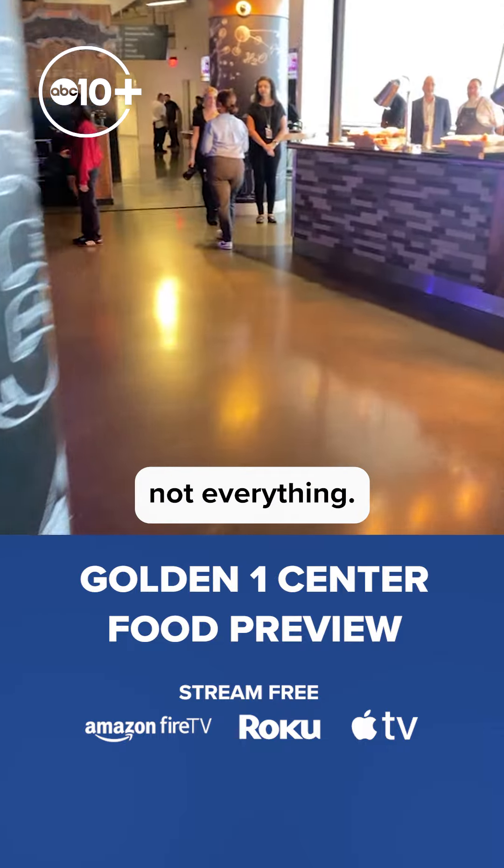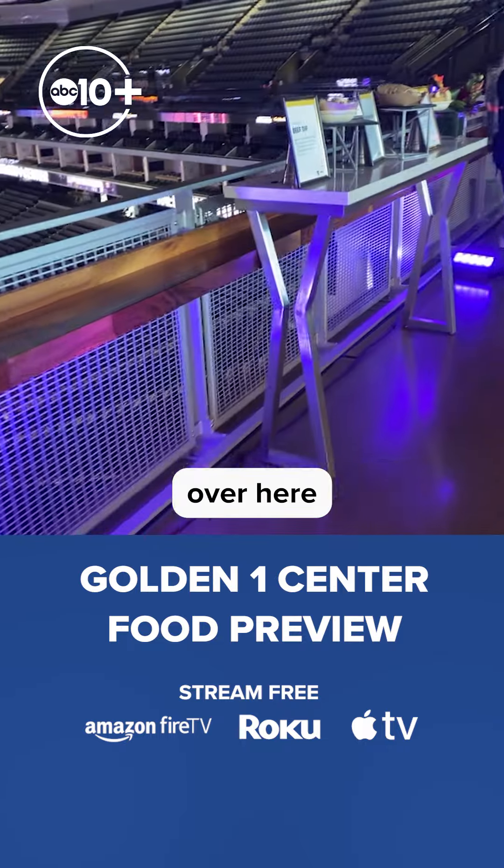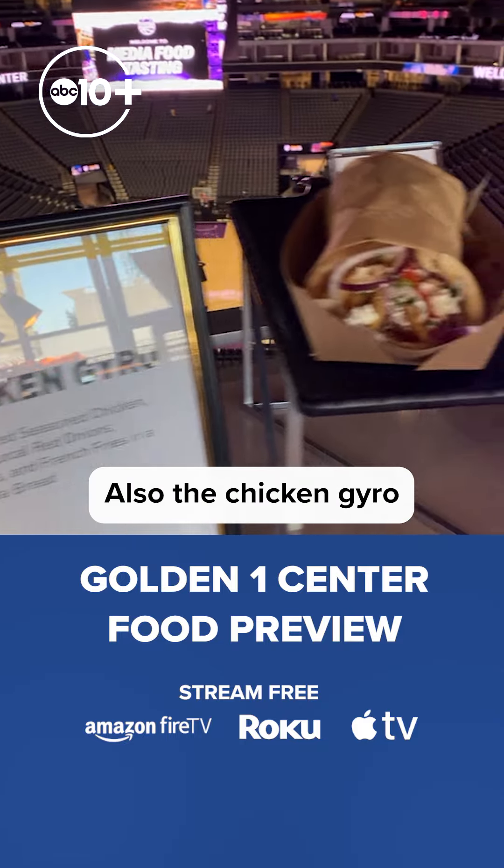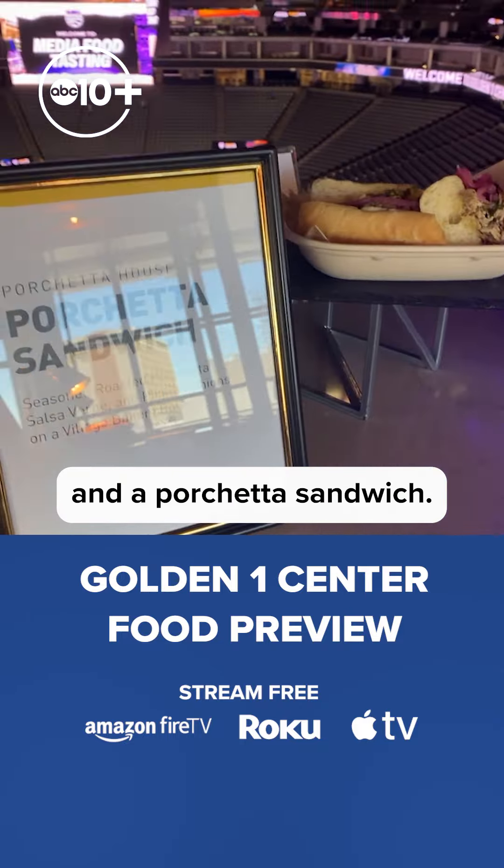Oh, and that's not everything. We're going to head over here and take a look at this new beef dip sandwich, also the chicken gyro and a porchetta sandwich.